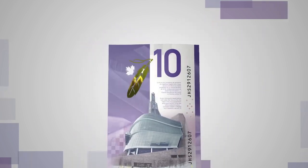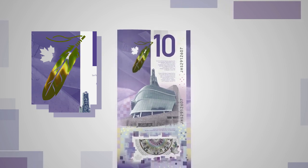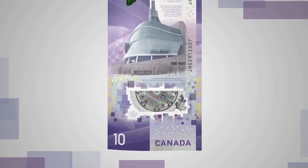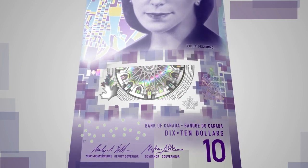Flip the note. See how the pattern in the eagle feather moves up and down and shifts from gold to green when you tilt the note. Notice how the metallic elements inside the large window are repeated in the same colours and detail on the other side.